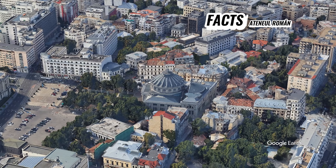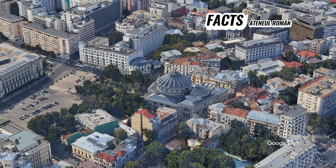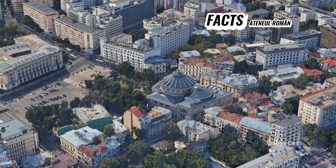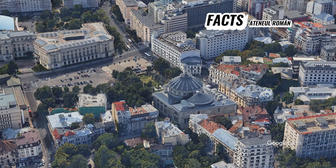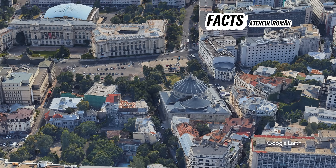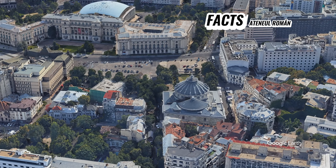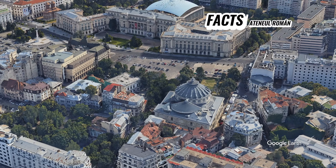Today, it stands as not only a place of musical excellence, but also as a proud representation of Romanian history, art and national identity. Its beauty, acoustics and cultural significance continue to make it one of the most beloved landmarks in Bucharest and an essential destination for visitors to Romania.